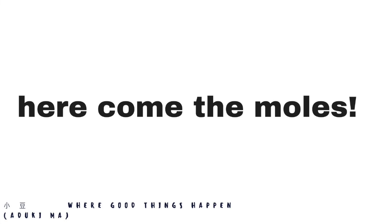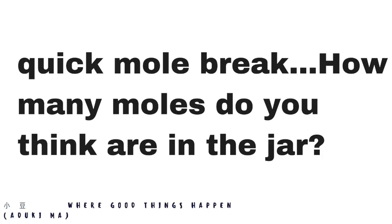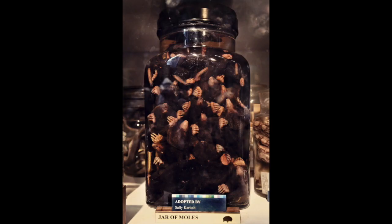It's probably our most publicly loved object — people come specifically to see it. It's our jar of moles, which looks like a sweetie jar, but it's a jar full to the brim of moles. Do you know how many moles are inside? We are talking about the furry variety that dig up our gardens. It's pretty packed, actually. How many do you think are in there? I'm judging by the little paws I can see — I'm going to guess 20. Very good — there are 18 moles in there.